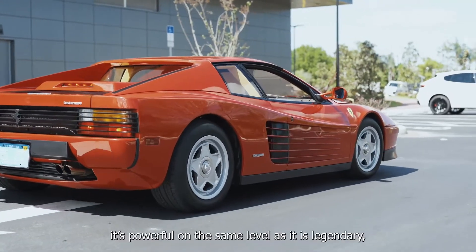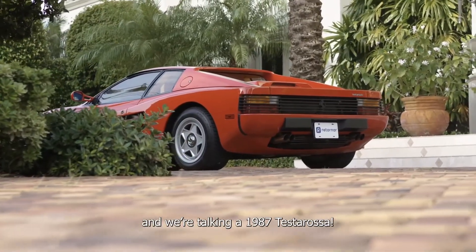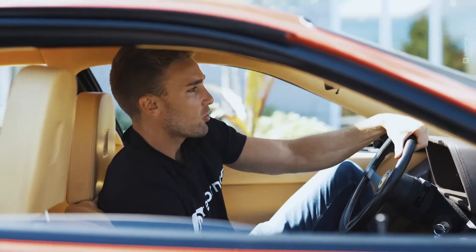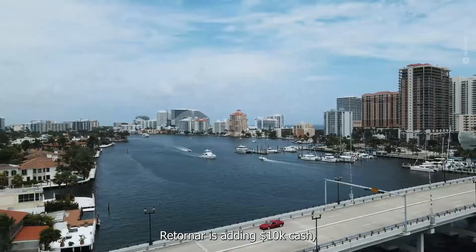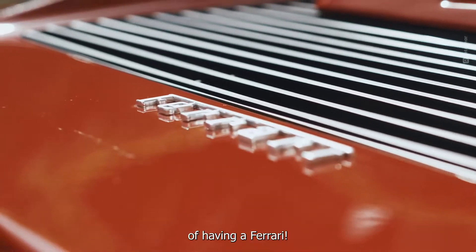This beauty is ready to go. It's powerful on the same level as it is legendary, and we're talking about a 1987 Testarossa. To help you decide what to do with this historic icon, Retro-Nar is adding a cash prize of $10,000.